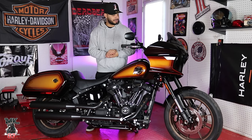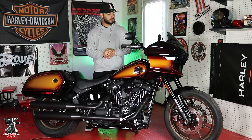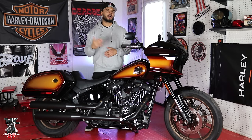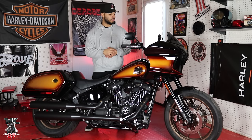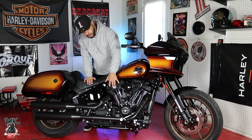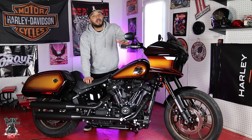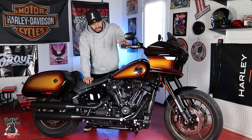In that bronze color — the ST models are now synonymous for having these bronze color wheels — they look really nice. You're going to have an inverted front end. This bike is really comfortable to ride, real nimble. The Lowrider ST comes with the Milwaukee-Eight 117 engine — real peppy, a lot of fun, a ton of torque. We're talking about 125 foot-pounds of torque and 103 horsepower from the factory.